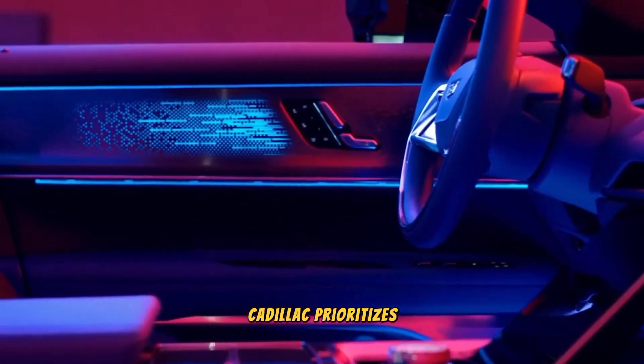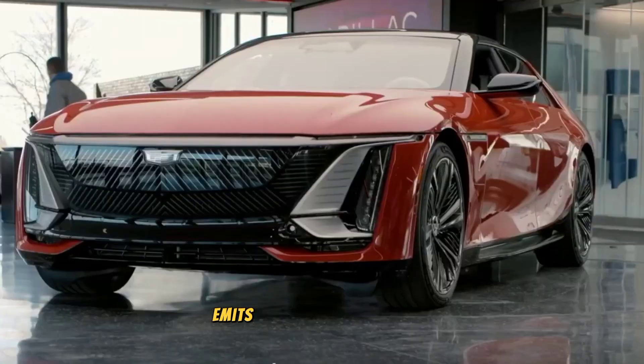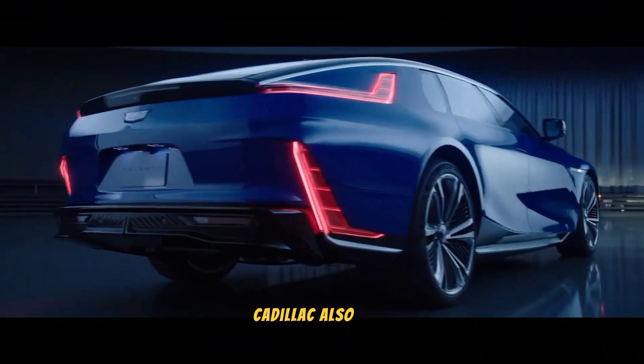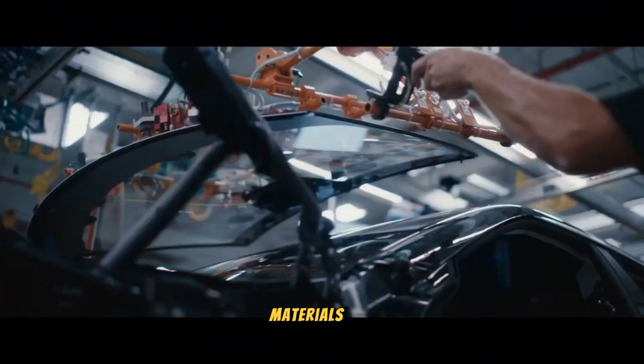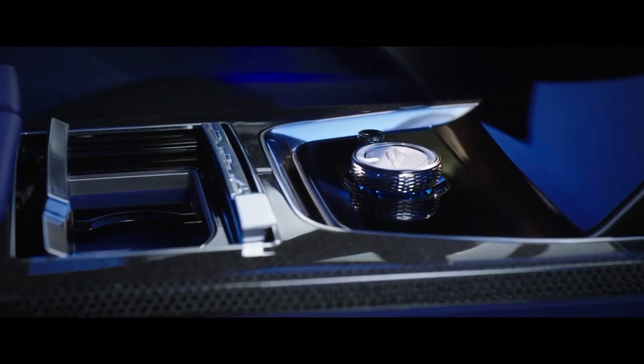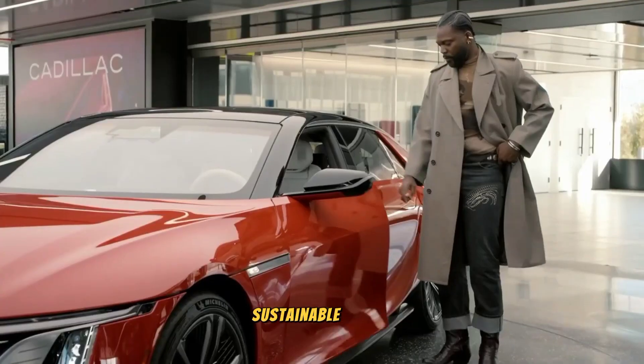Cadillac prioritizes safety and sustainability with the Celestiq. The vehicle's electric powertrain emits zero tailpipe emissions, reducing its carbon footprint. Cadillac also uses eco-friendly materials and sustainable production processes in manufacturing the Celestiq, showing their commitment to environmental responsibility and creating a more sustainable future.